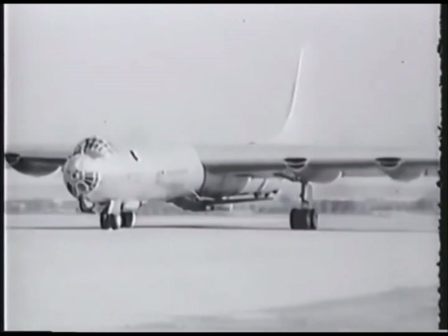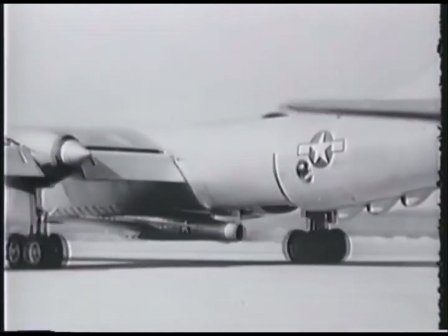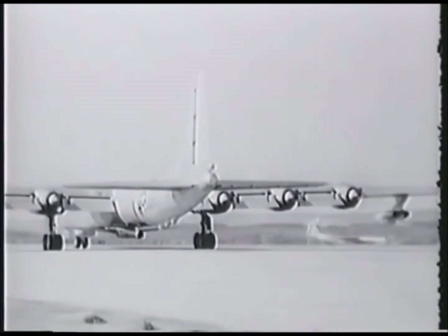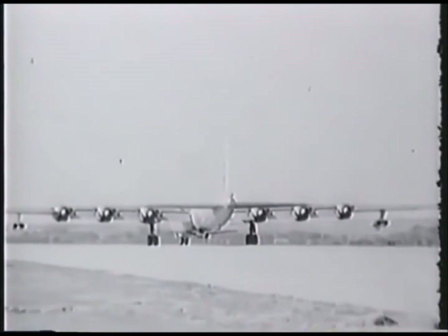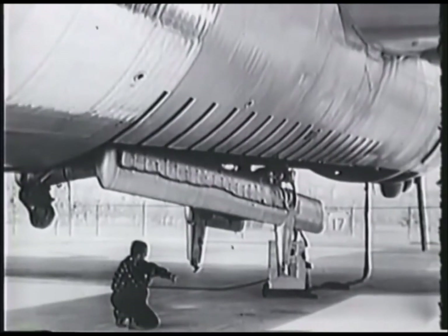The name FICON is derived from the term Fighter Conveyor, and the project was a response to the need for aerial surveillance. Large reconnaissance aircraft had become too vulnerable for operations over hostile territory, yet much of the territory which had to be overflown was well outside the range of a fighter, let alone the endurance of its pilot.